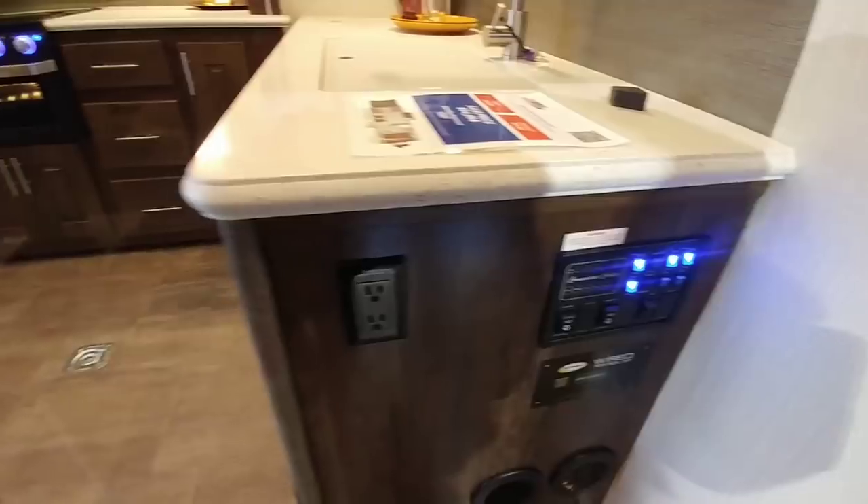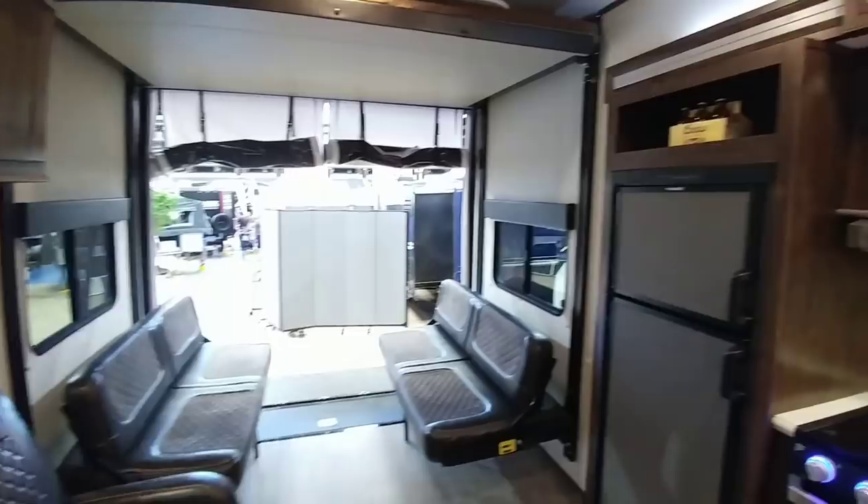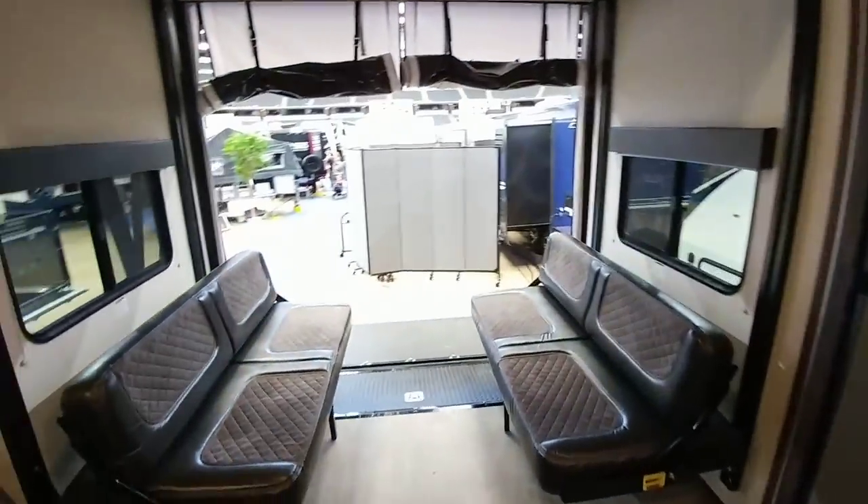Here are all your controls, and you can see it is already wired for solar. This is a pretty cool unit. It has twin air conditionings — one up front and one back here.